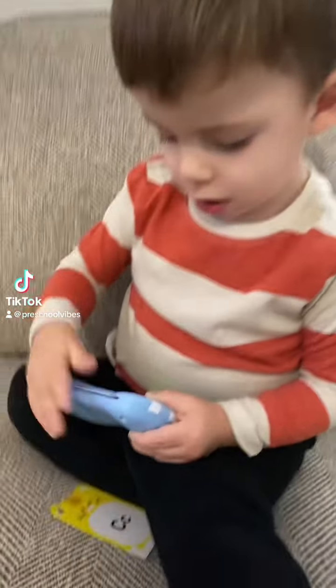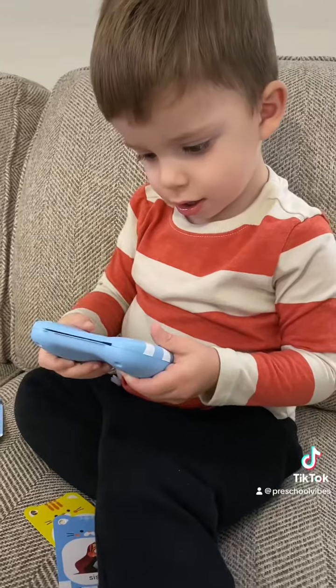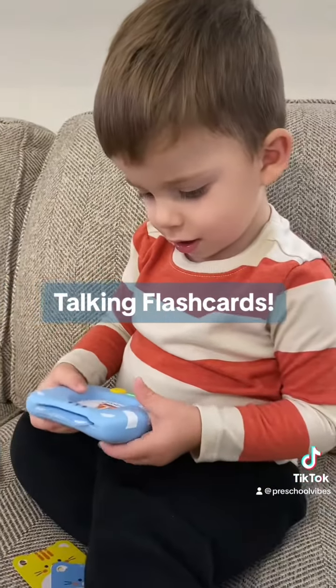As a teacher, I know that every child learns at a different pace, but as a mom I've had a really hard time accepting that my two-year-old has a speech delay. I've tried so many things to help him and he's just not getting it.